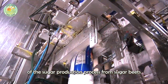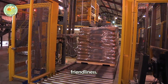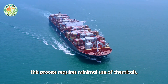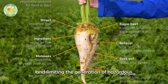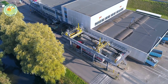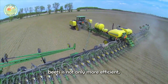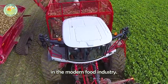A standout feature of the sugar production process from sugar beets is its simplicity and environmental friendliness. Unlike sugar cane, this process requires minimal use of chemicals, reducing the risk of pollution and limiting the generation of hazardous waste. As a result, sugar production from sugar beets is not only more efficient, but also aligns with the growing sustainability trends in the modern food industry.